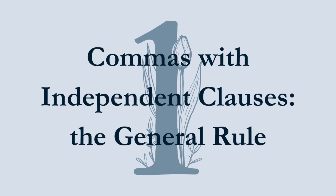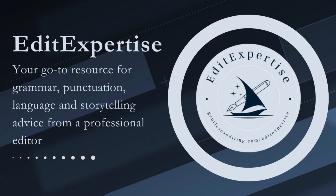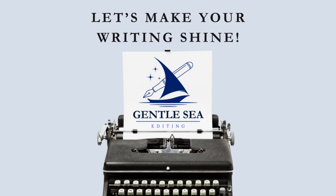Tip 1: Commas with independent clauses — the general rule. The Chicago Manual of Style indicates that when independent clauses are joined by 'and,' 'but,' 'or,' 'so,' 'yet,' or any other coordinating conjunction, a comma usually precedes the conjunction. Now you might be asking: what does that mean? Don't worry — I had the same reaction the first time I read it.